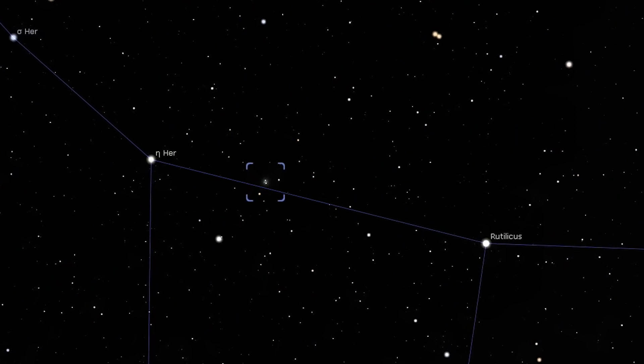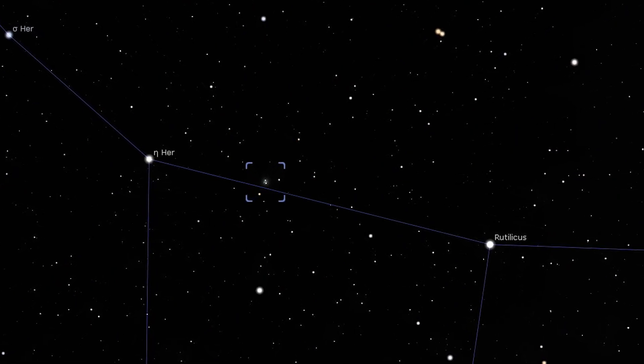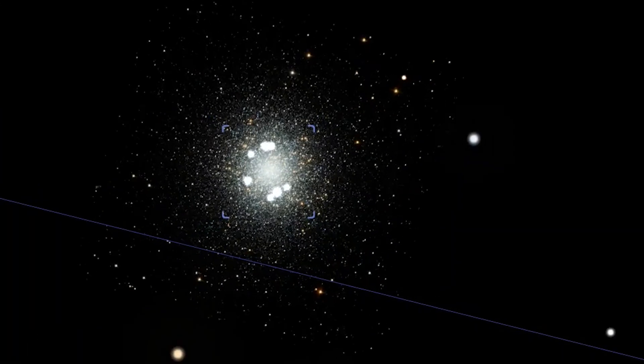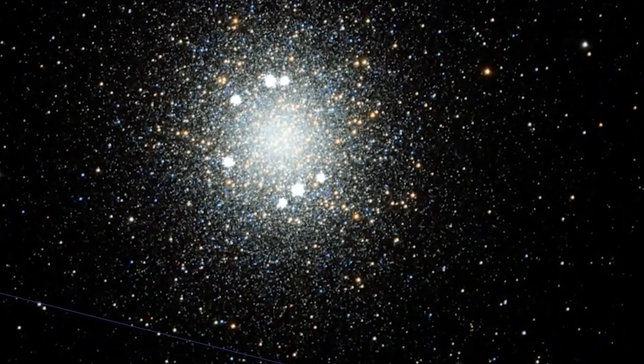A low magnification will show the cluster's large core extending some way towards the edge. Increase the magnification to around 75 times and you'll start to resolve the individual stars. Take your time when viewing this cluster through a telescope to really let your eyes soak in the view. Some visual astronomers like to refer to these globular clusters as diamonds on a black velvet background — a splendid and spectacular view.